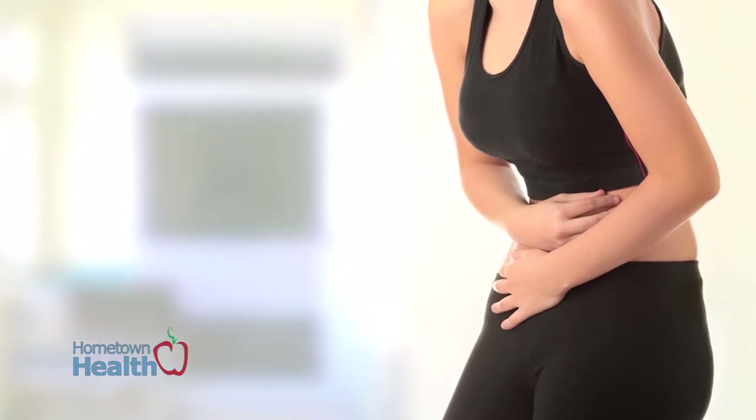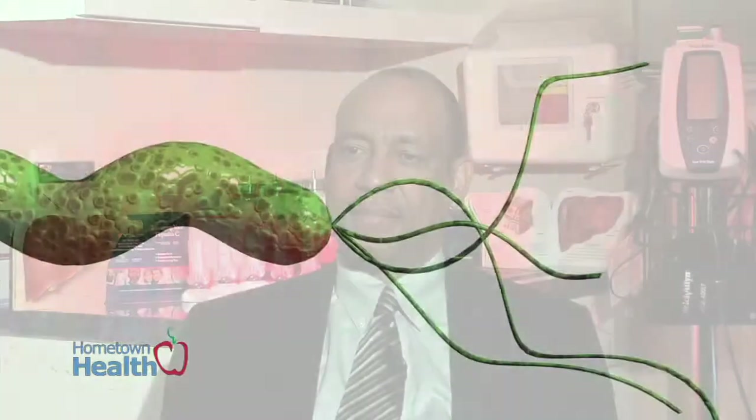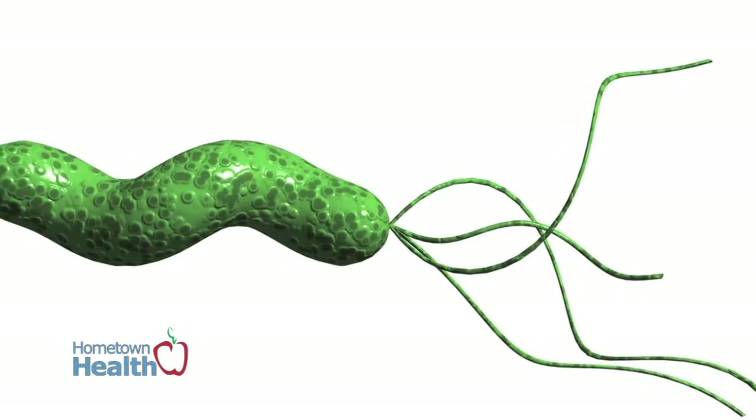In the long run, it can cause stomach ulcers. We didn't know in the past that peptic ulcer disease was an infectious etiology, but since the advent of eradication of H. pylori, that has decreased the incidence of peptic ulcer disease dramatically.